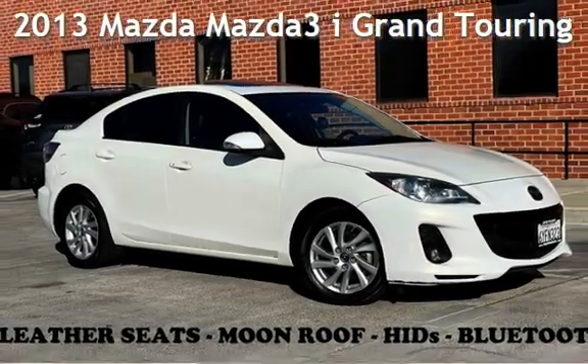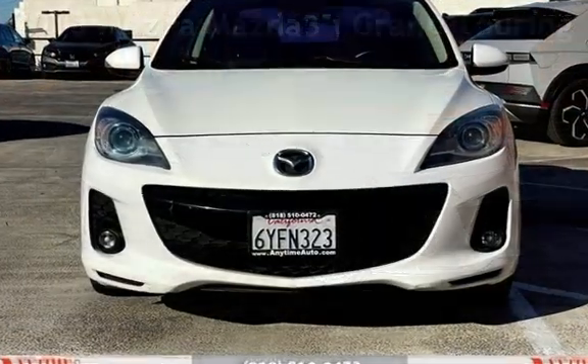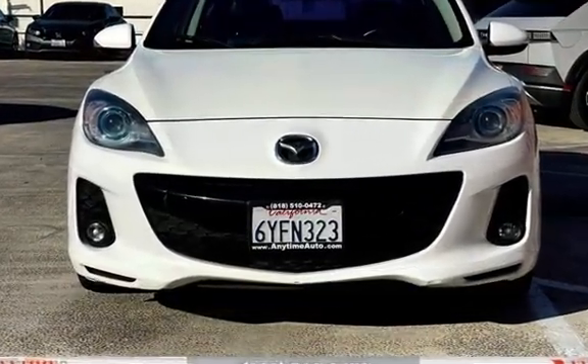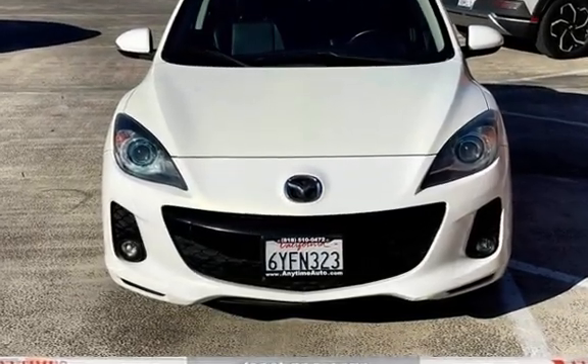Presenting a pre-owned 2013 Mazda Mazda 3i Grand Touring. This four-door sedan has a four-cylinder, 2.0-liter i4 engine, with front-wheel drive and an automatic transmission.